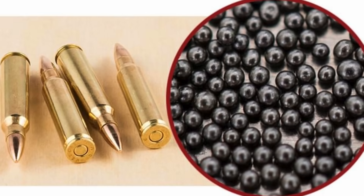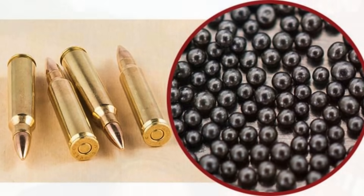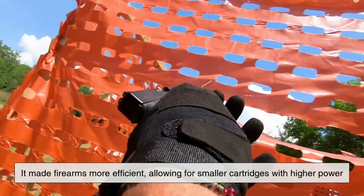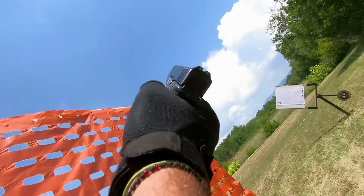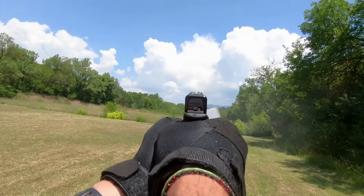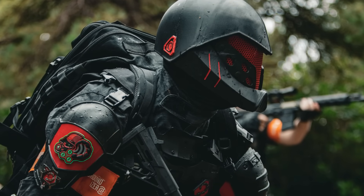The benefits of smokeless gunpowder go far beyond just cleaner shooting. It made firearms more efficient, allowing for smaller cartridges with higher power. It also drastically reduced the visibility of a shooter's position, especially important in military combat.